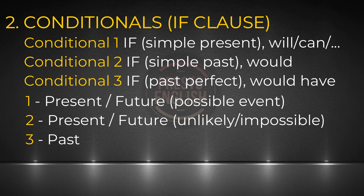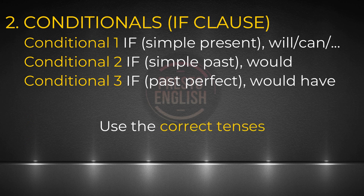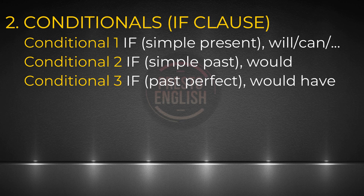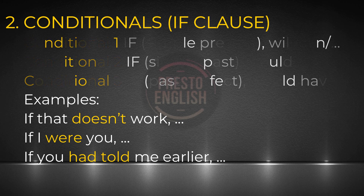If conditionals are a grammar concept that's confusing to you, tell us in the comments so we can maybe make a video on conditionals in the future. Here are some brief examples of how we might use this in the exam. 'If that doesn't work for you, why don't you talk to my brother? He should be able to help you.' Or: 'If I were you, I would not go there — I'd rather stay at home.' 'If you had told me earlier, I wouldn't have made a promise with my friend.' 'If I had known, I would have told you right away.'